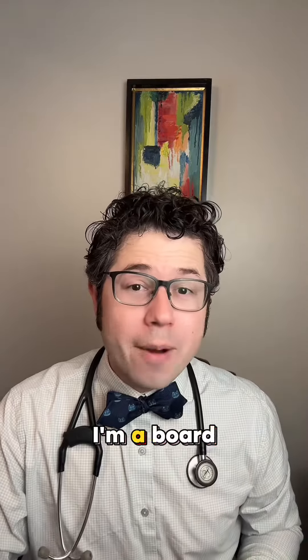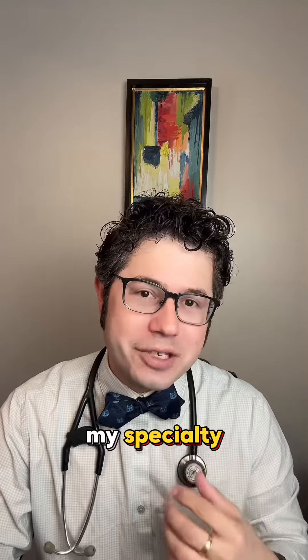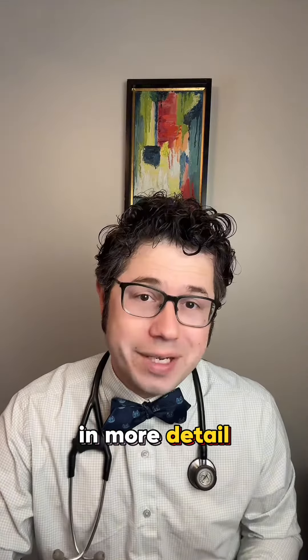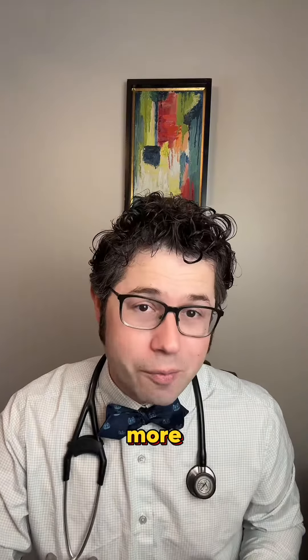Hi, my name is Dr. Rubin. I'm a board-certified allergist immunologist. This specific situation is unique to my specialty that I'm happy to go over in more detail. And if you want to learn more about allergies, asthma, and immunology, feel free to hit that follow button to learn more.